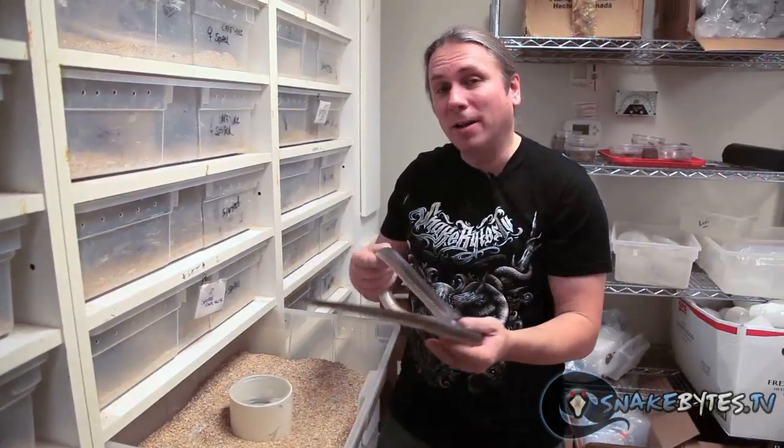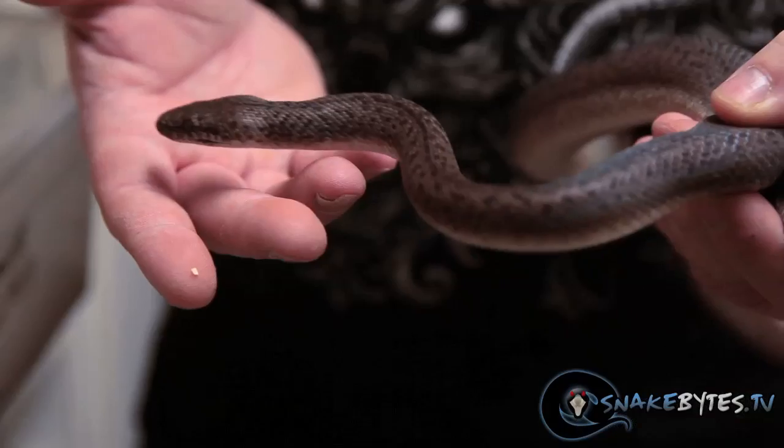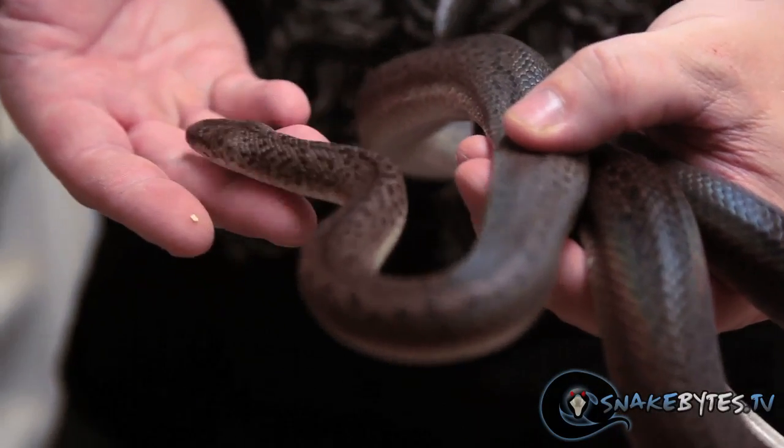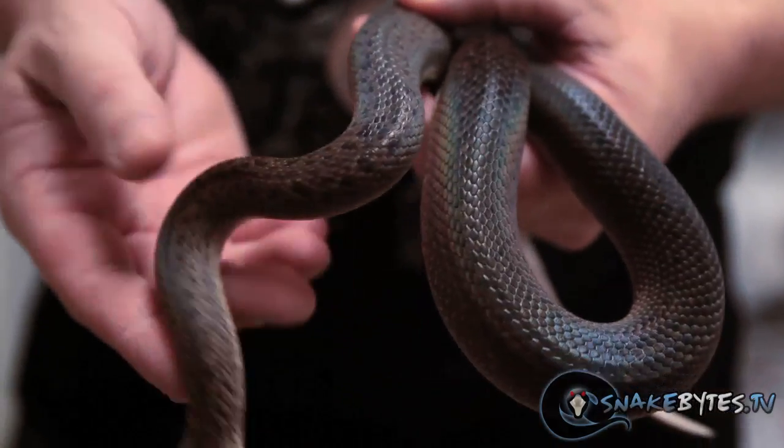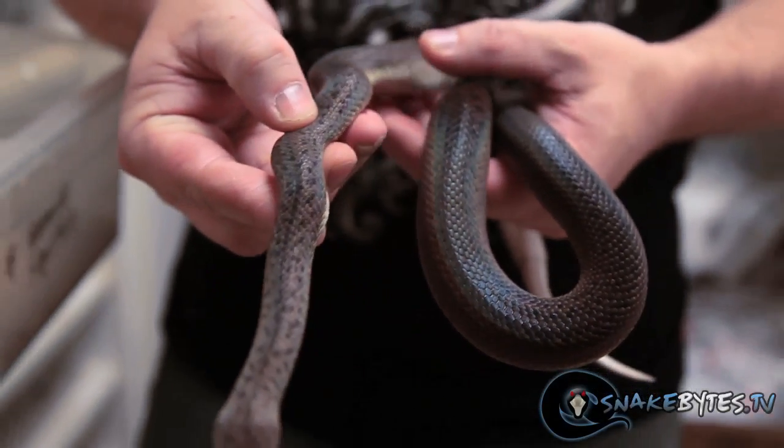I love Australian pythons, and these little spotted pythons are really amazing snakes. This happens to be a granid maculosis, or granid spotted python. Instead of having the big blotches down its back, it's actually got a granid patterning. It's a genetic mutation and is recessive.